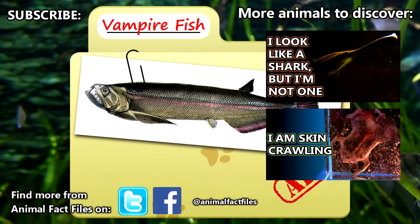For more facts on vampire fish, check out the links in the description. Give a thumbs up if you learned something new today, and thank you for watching Animal Fact Files.